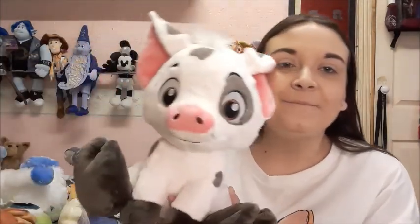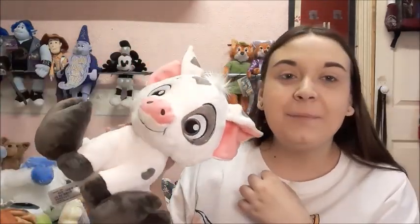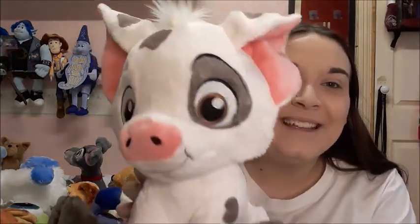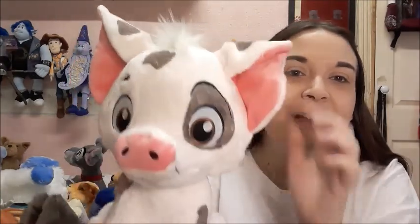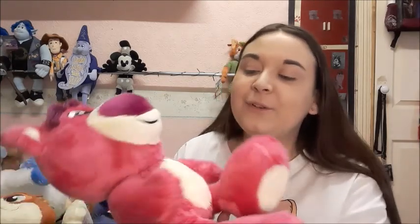Next up we have Pua from Moana — I absolutely love him! This is actually my first ever Moana plush, can you believe it? He is amazing and well stuffed, which I love. Can you tell I've started a new collection?